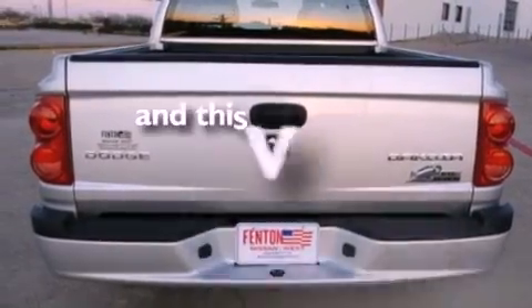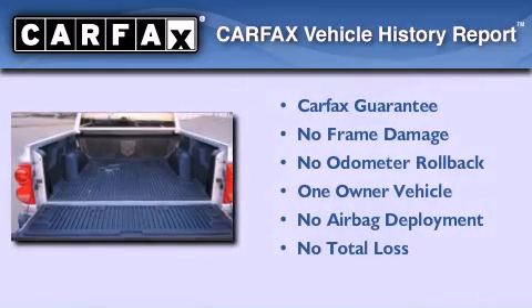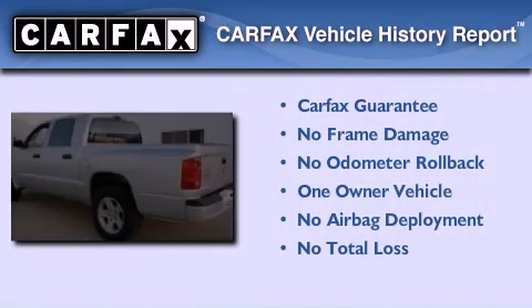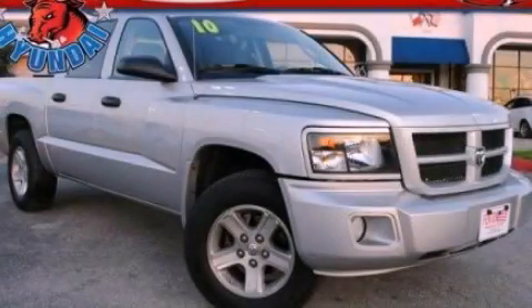This vehicle has less than 24,000 miles. This Dodge has had only one owner and it qualifies for the Carfax buyback guarantee. Call now to find out how you can own this breathtaking vehicle.